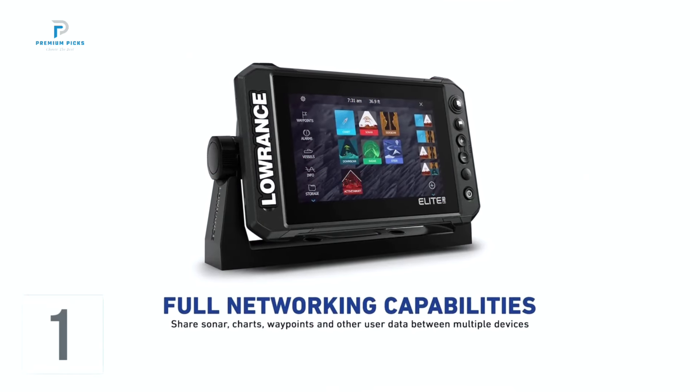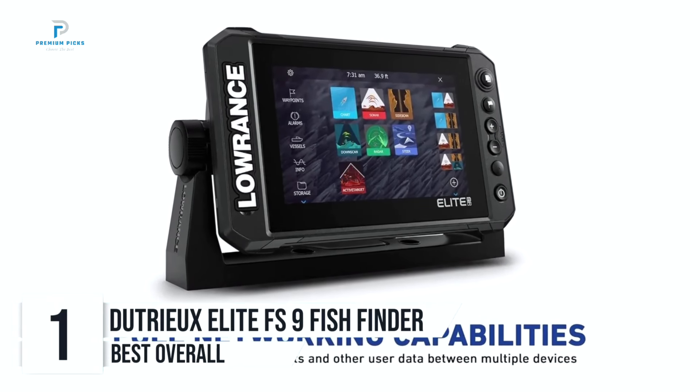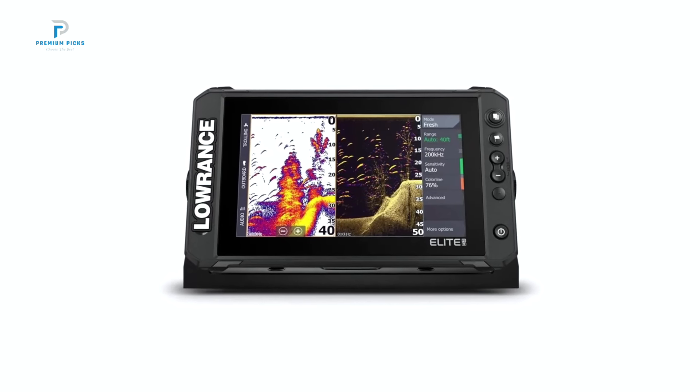Number one: Dutri Elite FS9 Fish Finder. If you're serious about fishing, the Dutri Elite FS9 Fish Finder is a game-changer that will take your aquatic adventures to new heights.